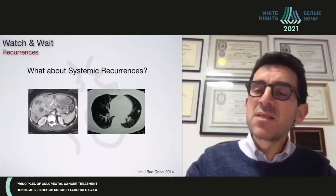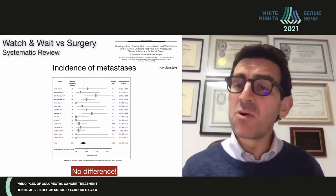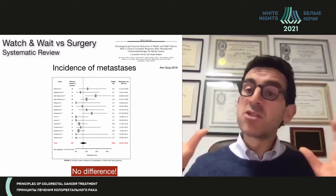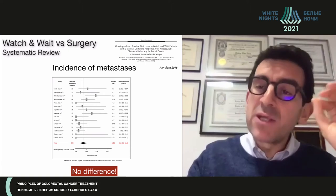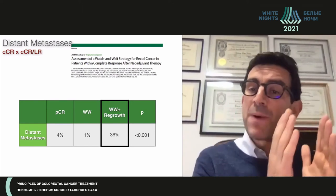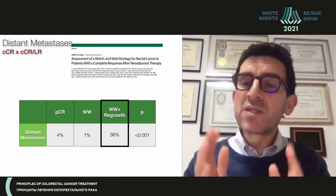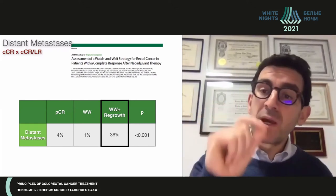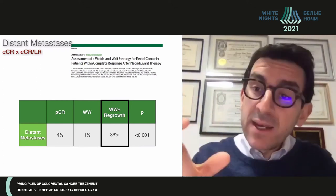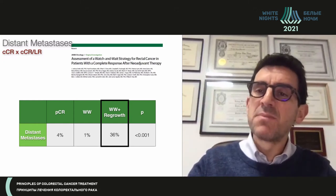What about metastatic disease? This is also a main concern with the watch and wait strategy. If you look at the incidence of metastatic disease, it is no different from patients who undergo radical surgery for a complete pathological response — the overall incidence is the same. However, when you break patients into subgroups, patients with a complete pathological response or a complete clinical response who never have a local regrowth have a low risk of metastasis. But among those with an apparent complete clinical response followed by a local regrowth salvaged by radical surgery, the risk of distant metastasis appears to be higher.